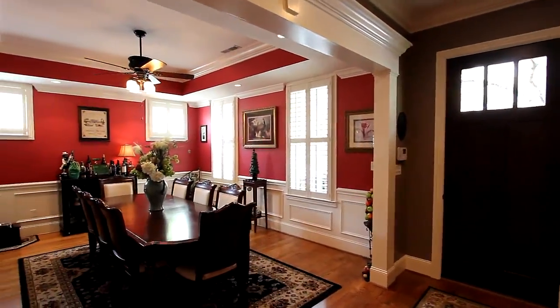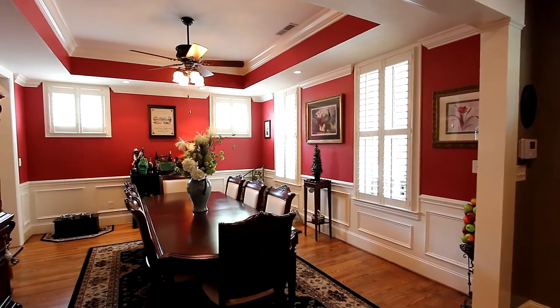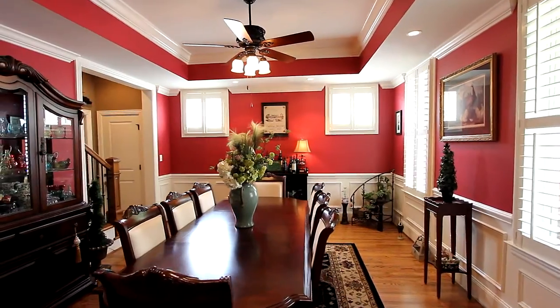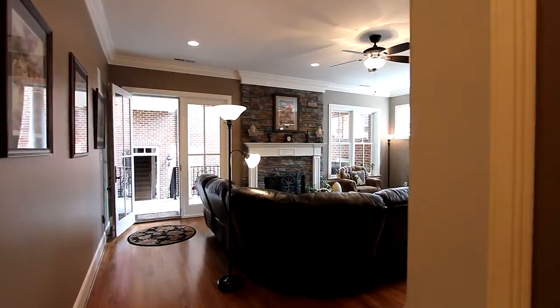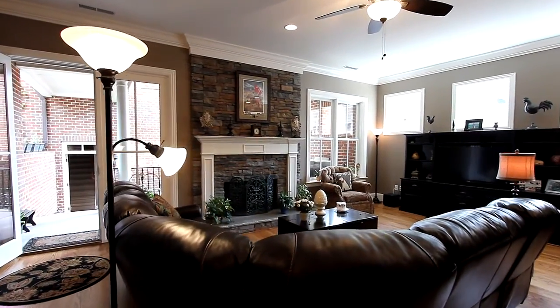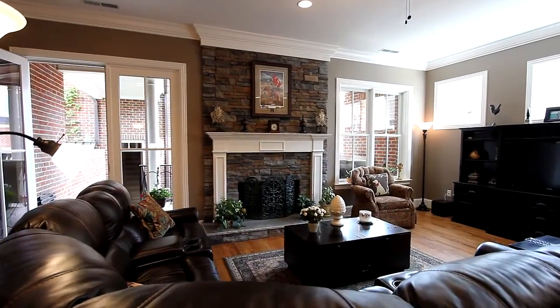enter the richly-styled dining room, trimmed with wainscoting and crown molding — which is found throughout the home — all beneath a tray ceiling. The living room offers comfort and quiet on hardwood flooring, centered by a gas fireplace to provide plenty of warmth.